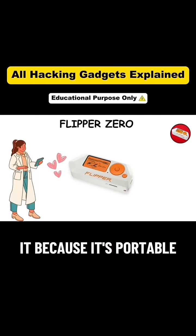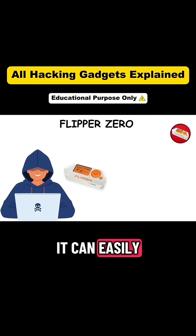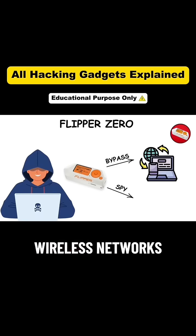Security researchers love it because it's portable, powerful, and versatile. But in the wrong hands, it can easily bypass access systems and spy on wireless networks.